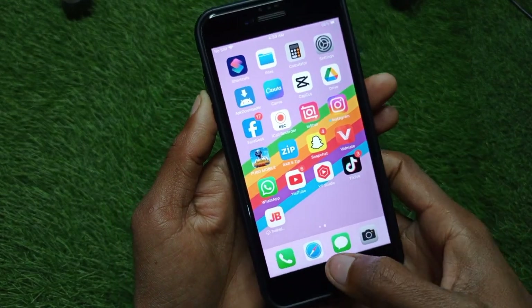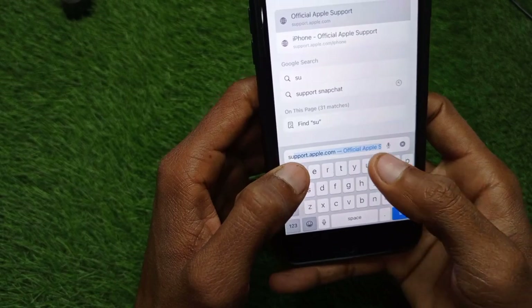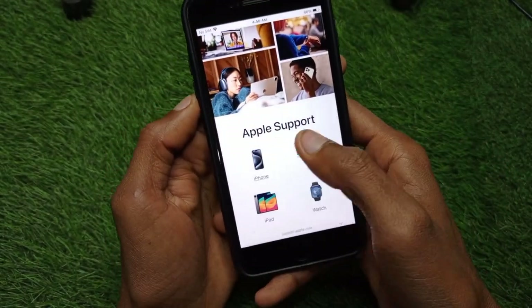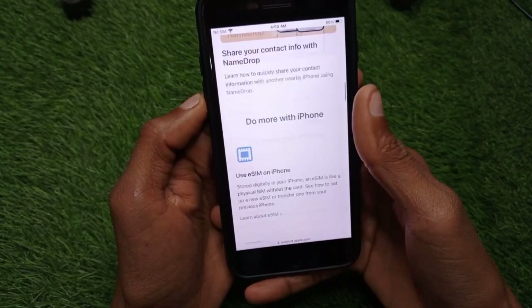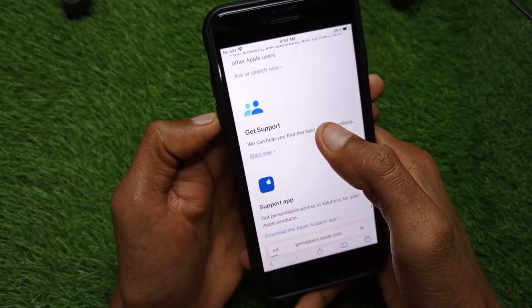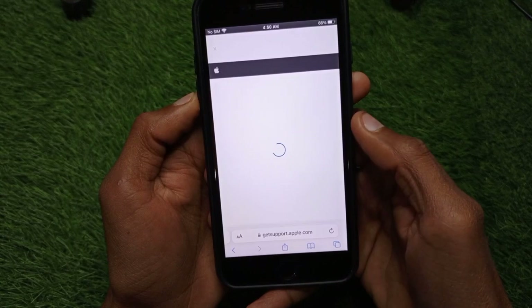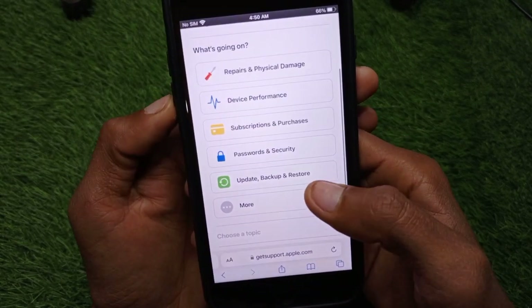After doing that, open the Safari browser and search for support.apple.com. Click on iPhone, scroll down, and click on 'Get Support'.